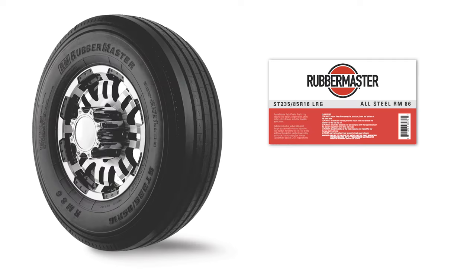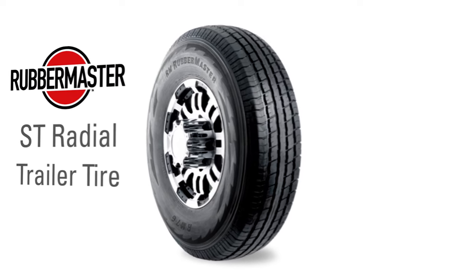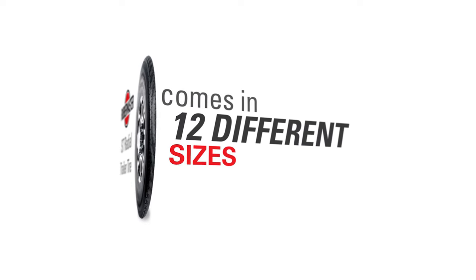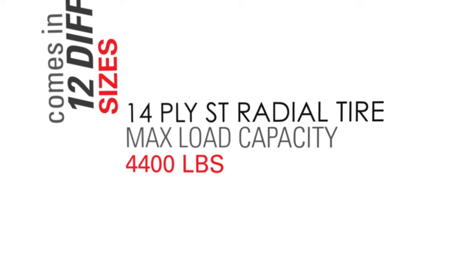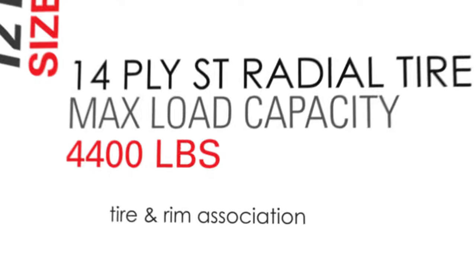Now I'd like to introduce you to the RubberMaster ST Radial trailer tire. The RubberMaster ST Radial comes in 12 different sizes, including one with an increased max load carrying capacity from 4,000 to 4,400 pounds, as stated by the Tire and Rim Association.